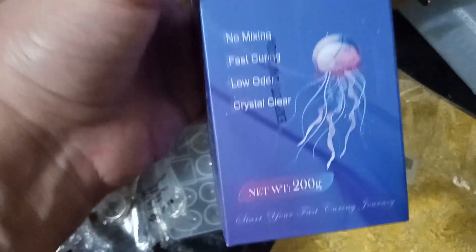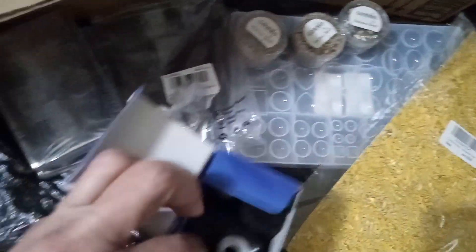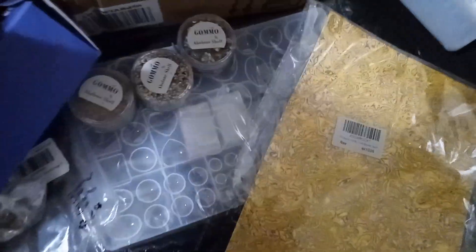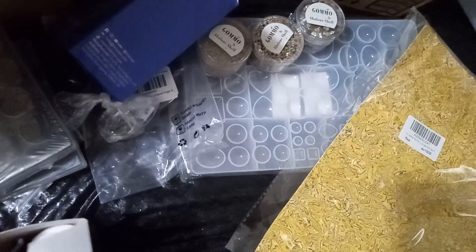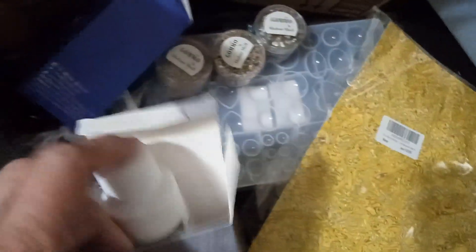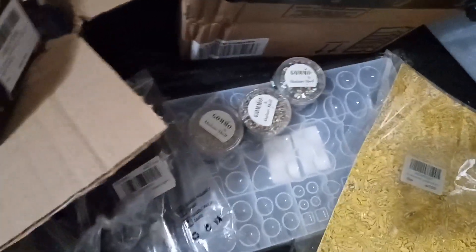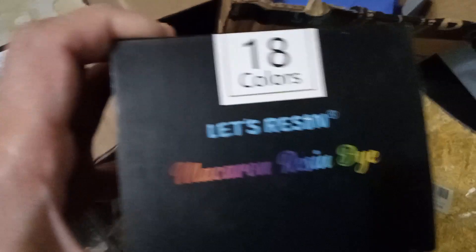Clear hard type — that's this one. So there's the box. Actually, I'm just gonna go like this. I didn't open this one. Oh now I can't put it back in, so I'll just leave it like that for now. Oh look what they got me — macaroon resin dye, Let's Resin, 18 colors!